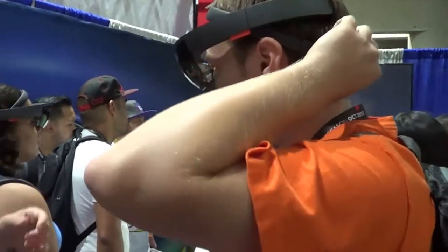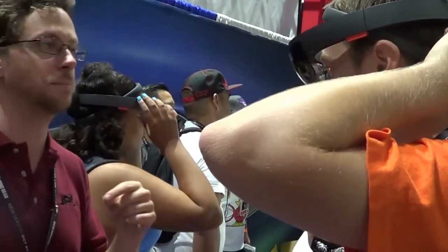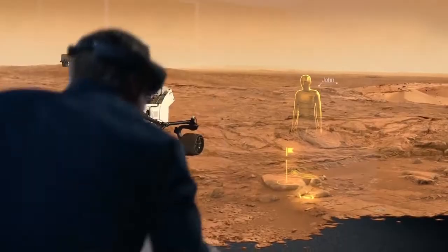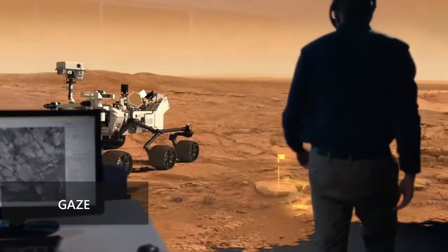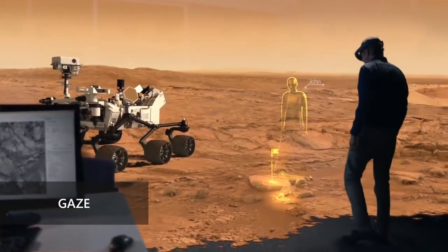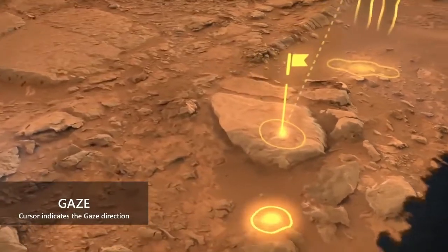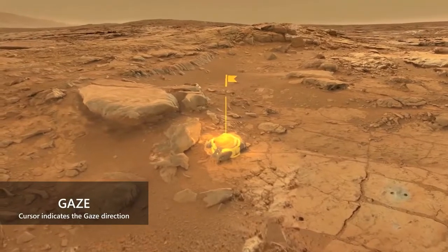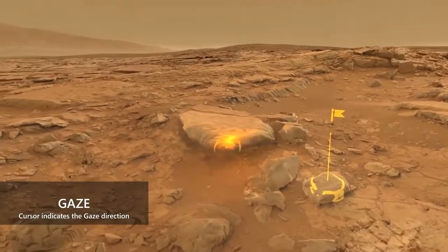This was me capturing some footage while I was waiting in line to try it out. The first thing I noticed when I put it on personally was this dot that moved around and followed my eyes everywhere I looked. Gaze input on the HoloLens indicates where a user's attention is focused. A cursor is used to indicate the gaze direction, and as the user's head moves, the cursor follows their point of attention while remaining centered in their field of view.